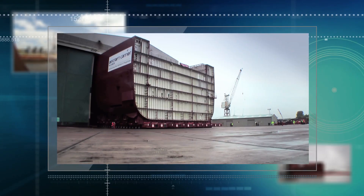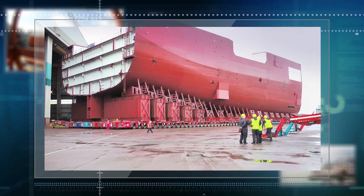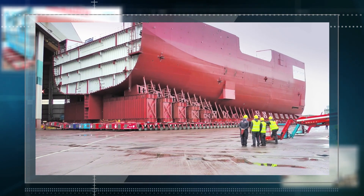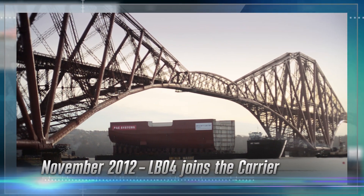When we loaded out Lord Block 4, Ship 1, we were taking 10,000 tons of steel — something the size of a football pitch, six stories high — and then rolling it onto a barge. It was a really momentous day.